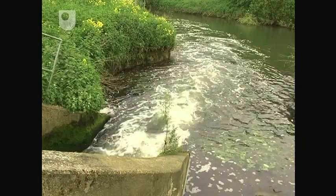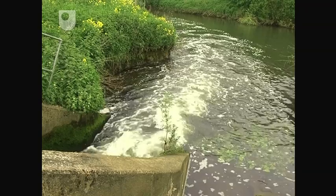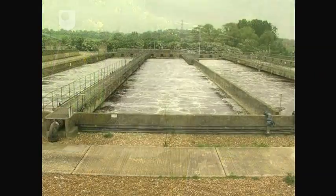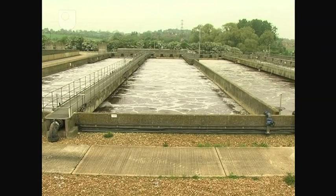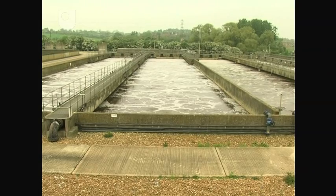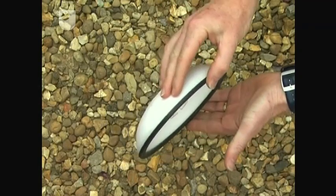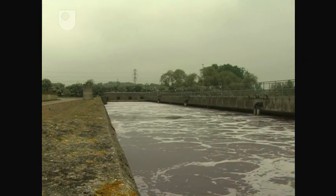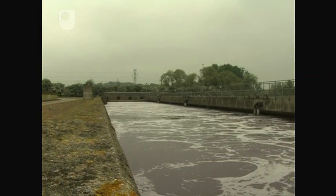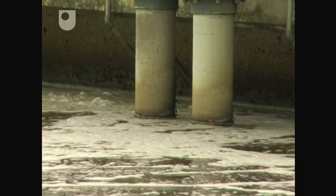The treated effluent is now suitable for discharge to a river. An alternative to the biological filter is the activated sludge unit. Here, the wastewater is aerated and mixed by fine bubbles of air, blown through hundreds of ceramic or plastic diffusers such as this. The organic matter in the sewage is again broken down by microorganisms, but this time they're suspended in the mixed liquor in the tank.